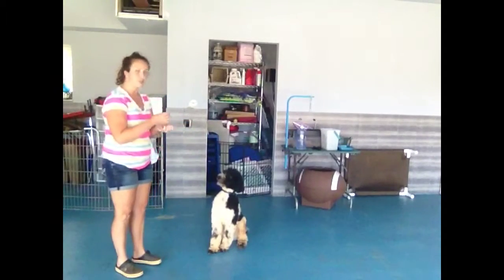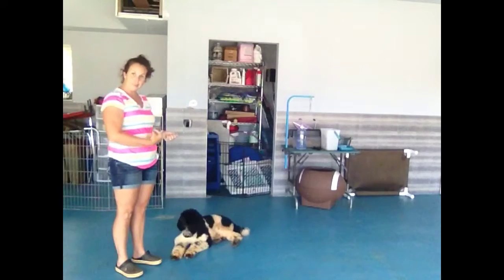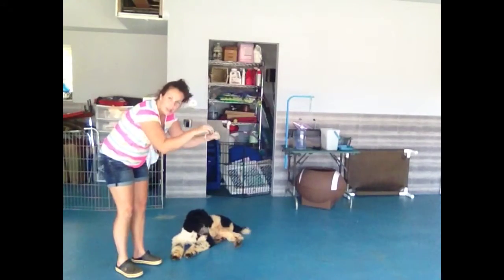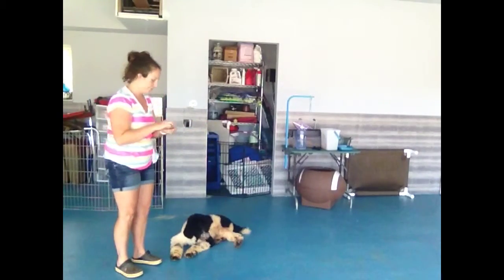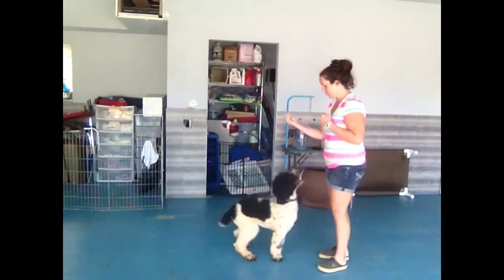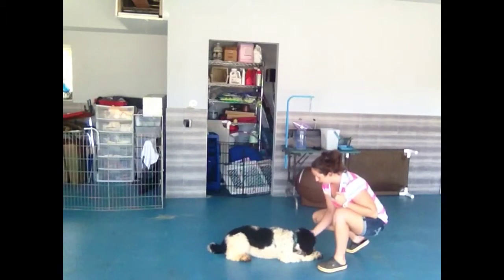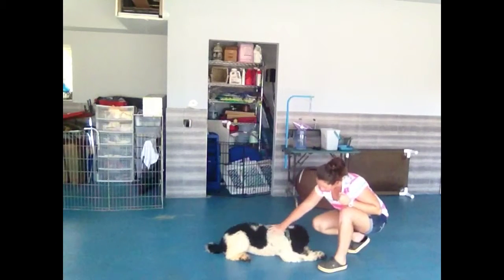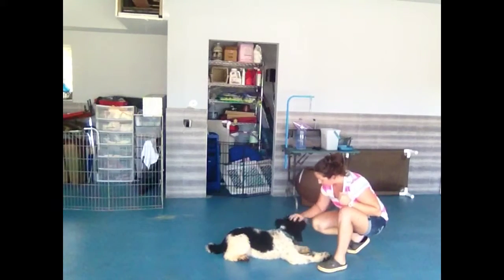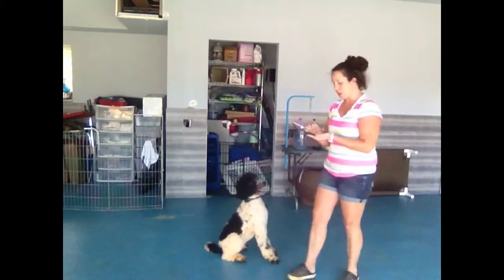Now we're going to lay down. I'm going to take the treat, let him sniff it, go down his body so that his head follows, and then go out along the floor so that his little paws hopefully follow the treat and he'll be on his tummy. Sit — good boy. Lay down. Good. Good boy. Lots of affection, lots of love. After a while, you don't even need to lure him down — you can just start pointing.